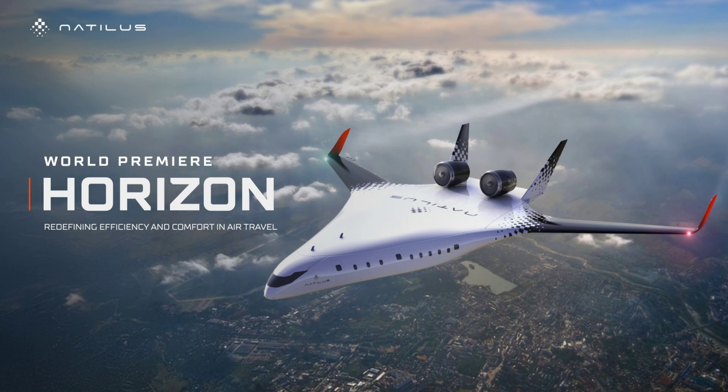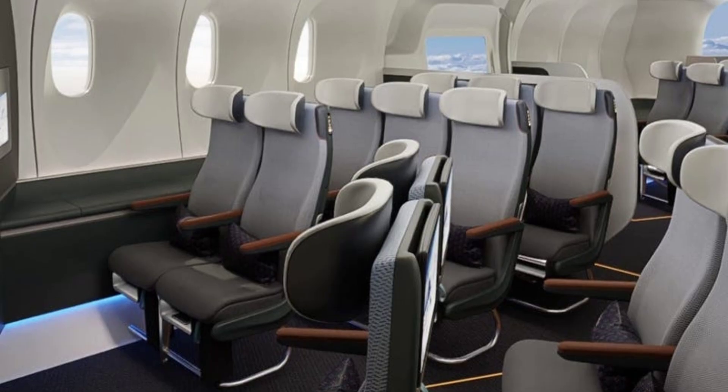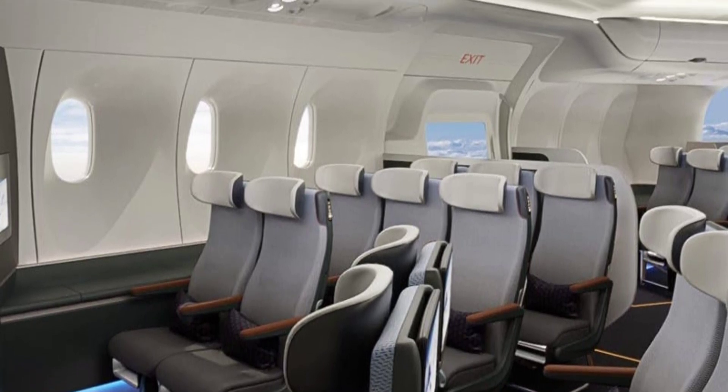The big two in the field are a duopoly for a reason and it won't be easy to challenge them. Natalis is gambling on a major bit of technological innovation, and that has often allowed a newcomer to bring down the more established competition — but blended wings do have their drawbacks. Airports will need to be modified to accommodate them, though the company says that the Horizon is already compatible. There is also the question of whether passengers want to be in seats where the nearest window is a speck of light in the distance.